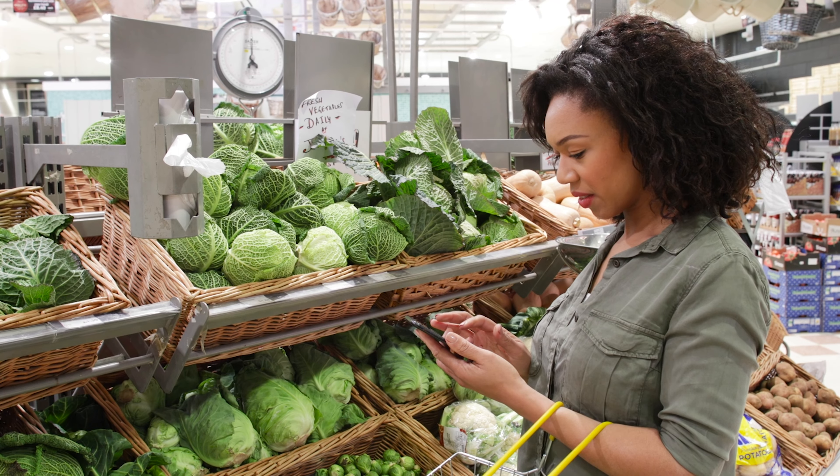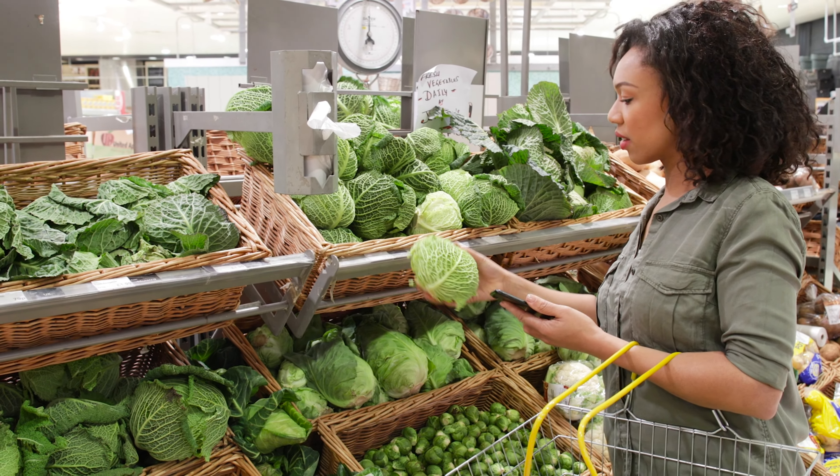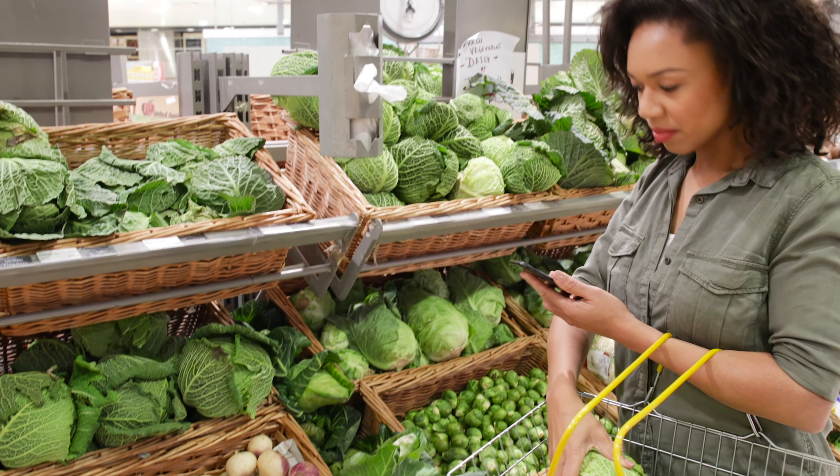Tip number fifteen: when shopping for groceries, make a list and stick to it. Avoid impulse purchases and opt for generic brands over brand name. You'll be surprised how much money you can actually save by making small changes to your grocery shopping habits.